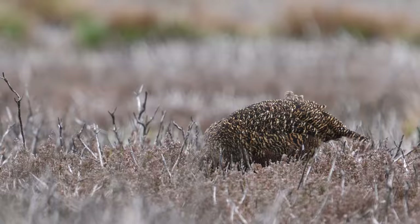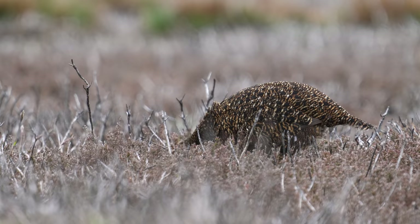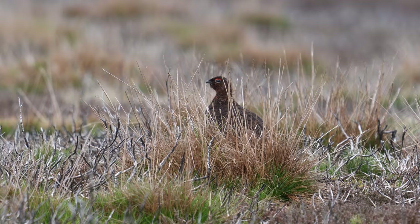I didn't do very well with red grouse pictures. I think they're usually easier to photograph in February and March when they're setting up territories. That's the female - more of a golden colour - and the male was partially hidden away.